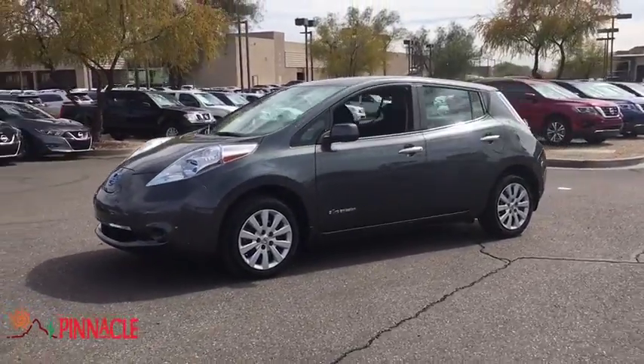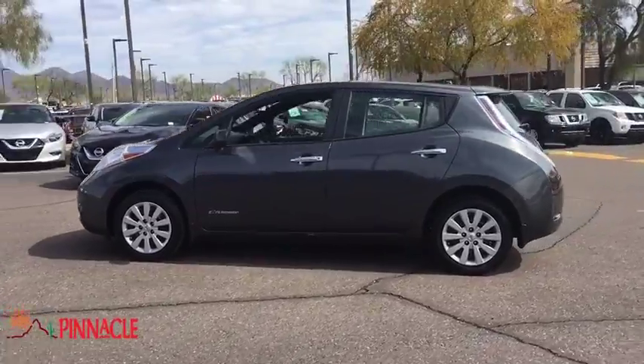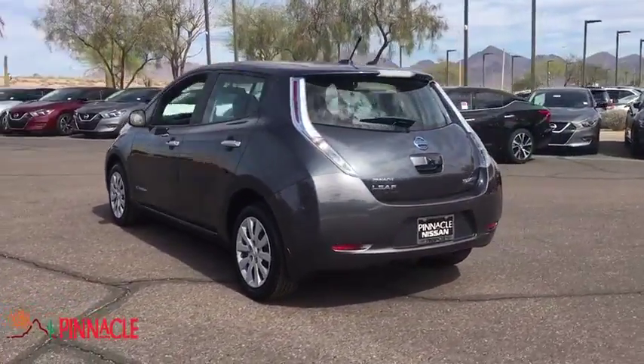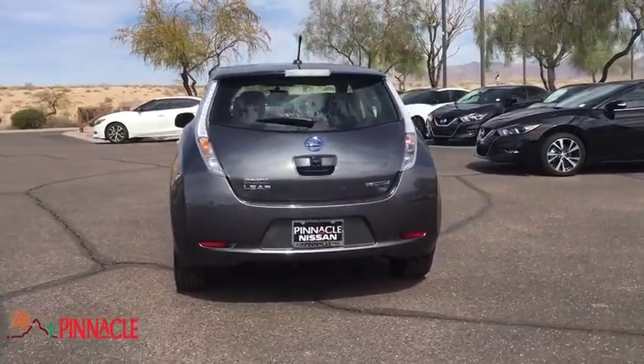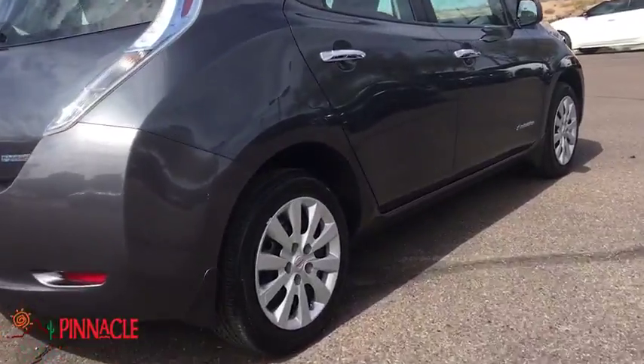The 2013 Nissan Leaf — or Leading, Environmentally Friendly, Affordable Family car — is an electric car you can truly feel good about driving. Zero emissions plus zero gasoline equal more green on the road and more green in your wallet.